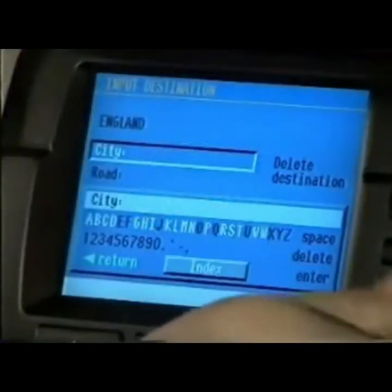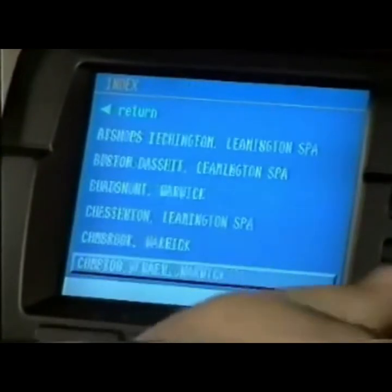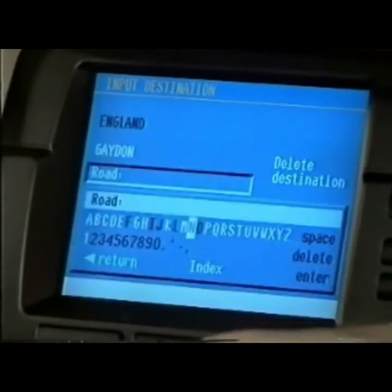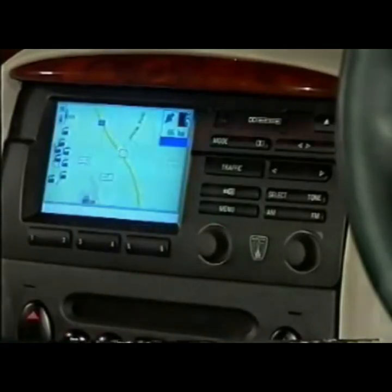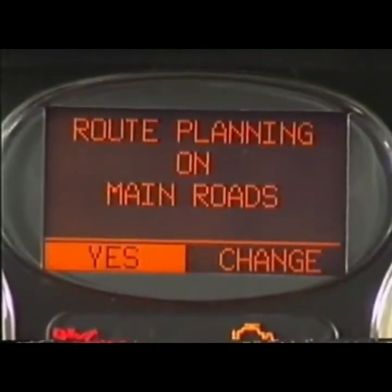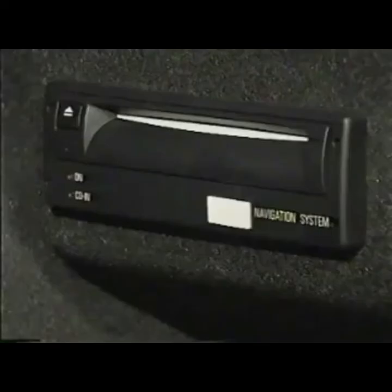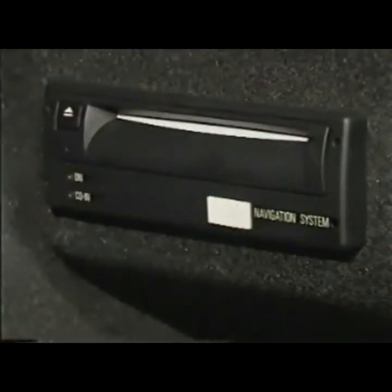The main difference between the high line and low line systems is their method of display. The high line uses a five-inch colour monitor known as the board monitor, and incorporates the audio controls. It mutes the audio system while giving instructions to the driver via the front audio speakers. The low line version, on the other hand, uses a monochrome display in the high line instrument pack and has its own dedicated loudspeaker. Maps of each country are entered into the computer via its CD-ROM drive.